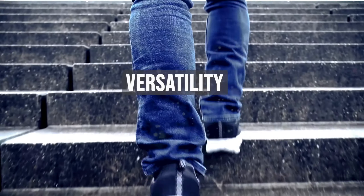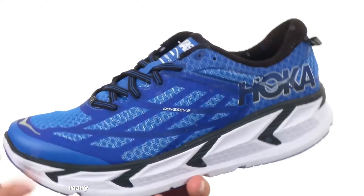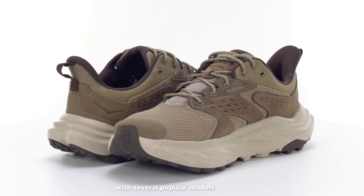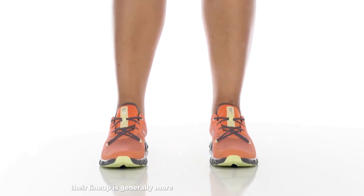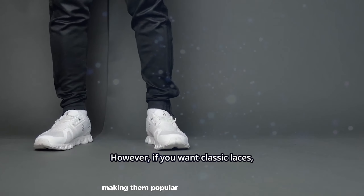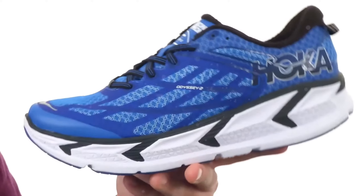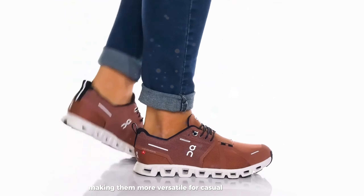Hoka offers a wide range of shoes for different purposes, from max-cushion trainers to lightweight racers. Many Hoka models are versatile enough to handle both long, slow runs and faster-paced workouts, and the brand has also expanded into trail running with several popular models. On provides a variety of shoes for different running styles, though their lineup is generally more focused on road running. Many OnCloud shoes are designed to transition seamlessly from running to casual wear, making them popular for all-day use. Hoka may have a slight edge in versatility across different running surfaces and distances, while OnCloud excels in creating shoes that blend performance with lifestyle aesthetics.